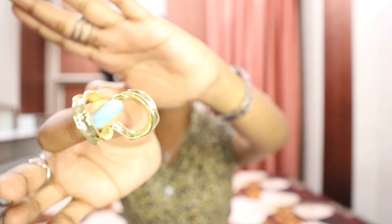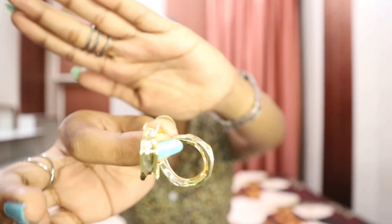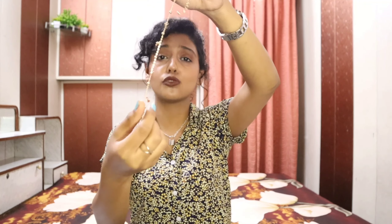Second are these golden studs — they look so chic and classy and I can pair them with anything. Next is this sleeve star necklace — I'll insert a video clip, it looks super pretty.